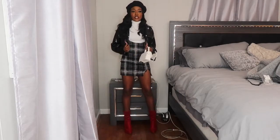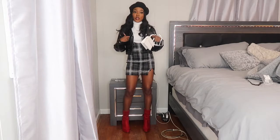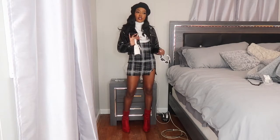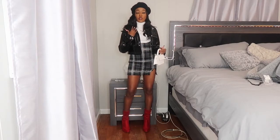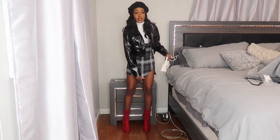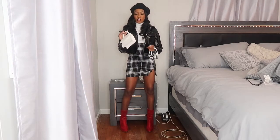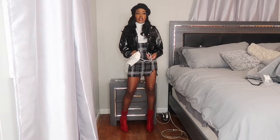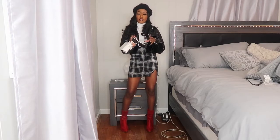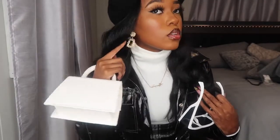I paired it with this black shiny material jacket from Shein — it's got two working pockets and silver buttons. My bag has gold hardware and so do my sunglasses, so I went with gold jewelry instead of silver. The bag is a cute little mini bag from Shein with a gold chain. I also paired it with this black beret hat from my $500 Fashion Nova haul, along with these white sunglasses with gold studs.